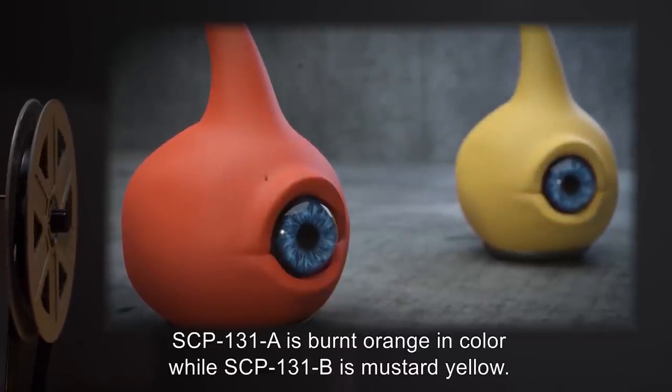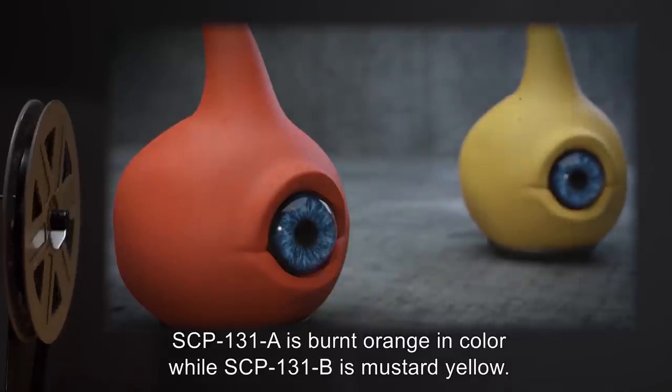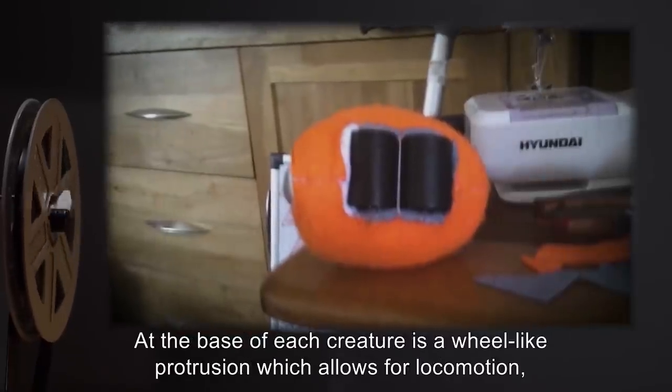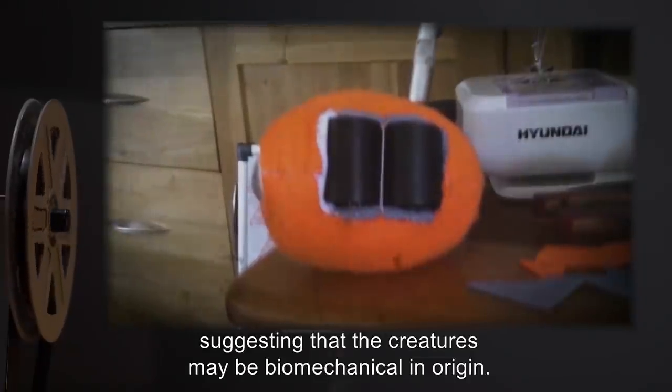SCP-131-A is burnt orange in color, while SCP-131-B is mustard yellow. At the base of each creature is a wheel-like protrusion which allows for locomotion, suggesting that the creatures may be biomechanical in origin.